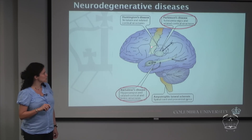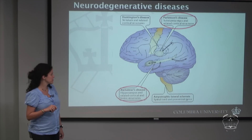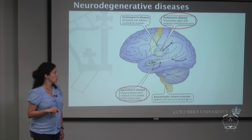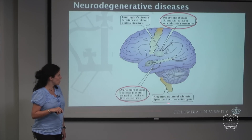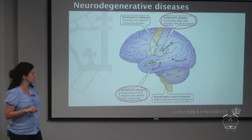The brain structures affected by these diseases are very deeply seated. For Alzheimer's, it's the hippocampus, and for Parkinson's, it's the substantia nigra — both located right in the middle of the brain. Other devastating diseases include Huntington's disease, which affects the deeply seated striatum, and ALS (amyotrophic lateral sclerosis), which affects the spinal cord.